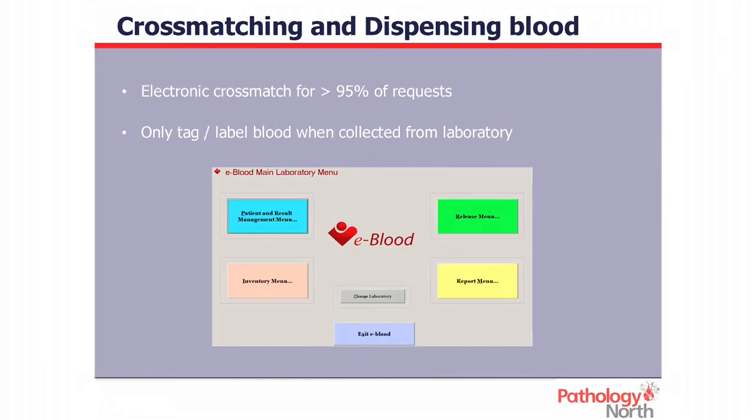Cross-matching and dispensing blood: we use eBlood, our patient inventory and management system, networked to all our sites including those without laboratories, so we can electronically release blood — that accounts for about 95% of the blood we release. We only group and save patients unless they've got antibodies, so we don't tag up blood or leave it sitting on the shelf. We only tag blood when it's collected from the laboratory, meaning we can hold less stock in total, blood isn't tied up unnecessarily getting older, and as Peter mentioned, we can always issue the oldest blood first.